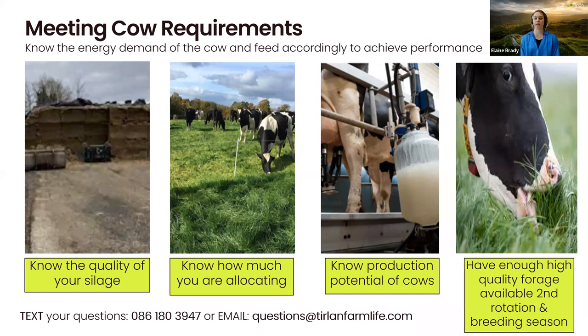For example, a cow producing 28 liters that might have a dry matter intake of grass of 12 kg needs seven kg of concentrates. However, a cow with intake of 14 kg of dry matter will only need five kg of concentrates to meet her requirement. It's important to know the production potential of your cows — the size of your cow and how many liters she's producing — to match that requirement in terms of feed. It's also important to have enough high quality forage available coming into the second rotation. You don't want to be dropping below 600 kg of dry matter of grass per hectare of average farm cover towards the end of March, to ensure there's sufficient grass coming into April and the breeding season. Always make sure you have a backup of high quality forage available — whether that's high quality grass silage or maize — because you will always need a minimum of 60% forage in the diet to maintain the rumen environment.